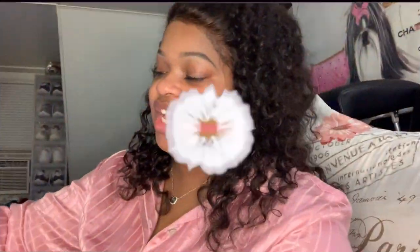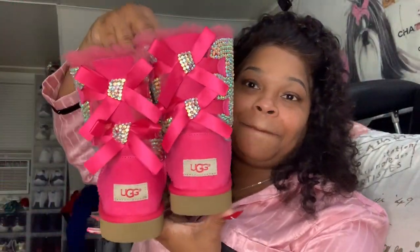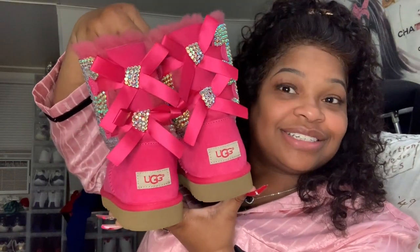As you've seen by the title, I am doing my entire collection and more — I want to show you guys. It's custom made. There are fuchsia pink Bailey Bow Uggs, and I did actually put this bling on the front. And there's an actual story behind these Uggs.